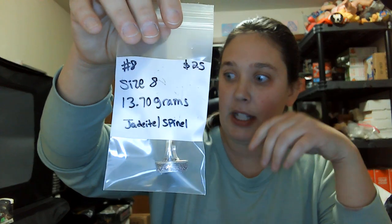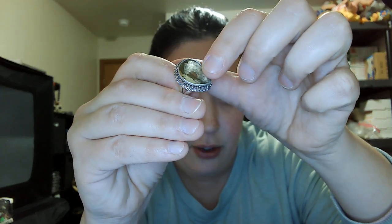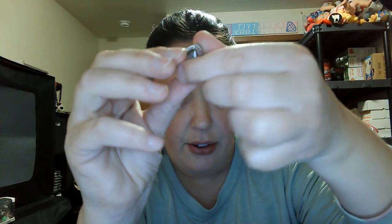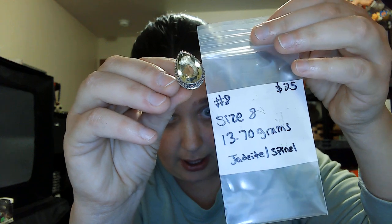Number eight is a size eight and came up on my presidium tester as a jadeite spinel — thirteen point seven grams, twenty-five dollars. Really pretty light green, nice cut on the sides, roping design, split shanks, open in the back, and has the 925 mark. Number eight, size eight, twenty-five dollars — super pretty.